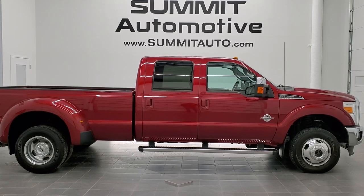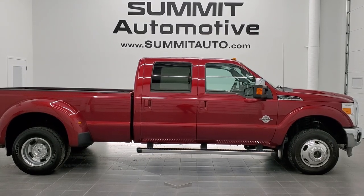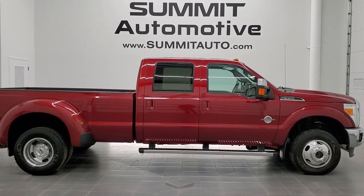Click those links and check us out. We really look forward to helping you with this super clean Ford F-350 crew cab, long box, dual rear wheel. Thanks again for checking out the video.